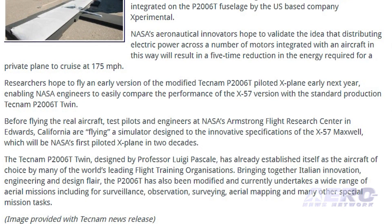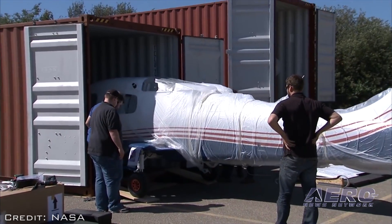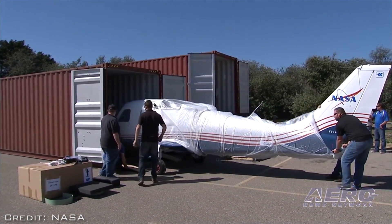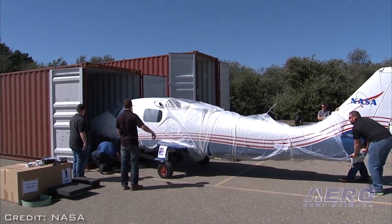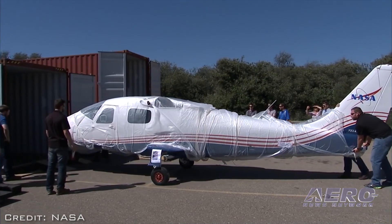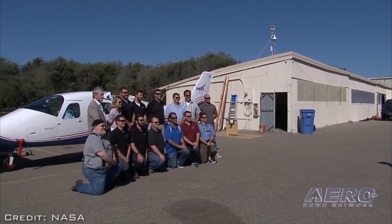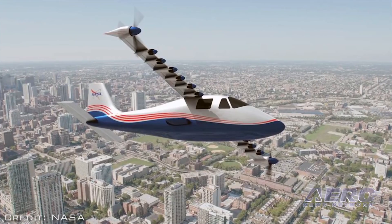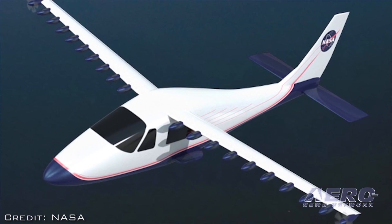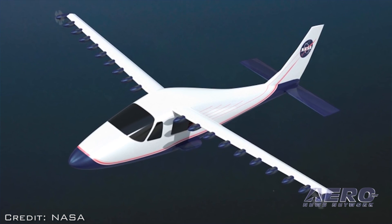Researchers hope to fly an early version of the modified Tecnam P2006T piloted X-Plane early next year, enabling NASA engineers to easily compare the performance of the X-57 version with the standard production Tecnam P2006T twin. Before flying the real aircraft, test pilots and engineers at NASA's Armstrong Flight Research Center in Edwards, California are flying a simulator designed to the innovative specifications of the X-57 Maxwell, which will be NASA's first piloted X-Plane in two decades.